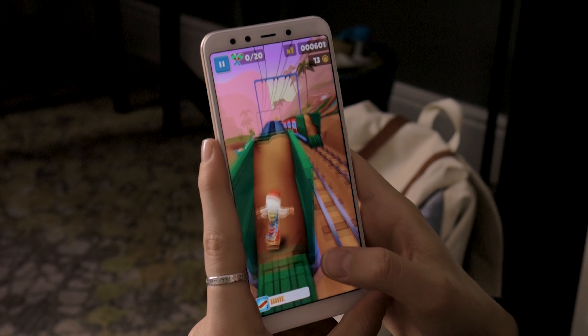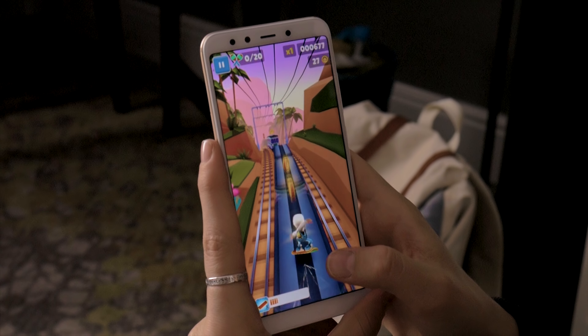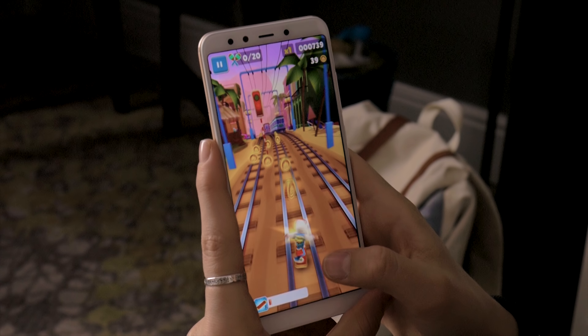The Mi A2 sports the Snapdragon 660 with 4 gigs of RAM. It's a really fast chipset for a mid-ranger, and it'll be able to handle all games and a fair bit of multitasking. What we're most curious to see is how it will affect the phone's battery life.